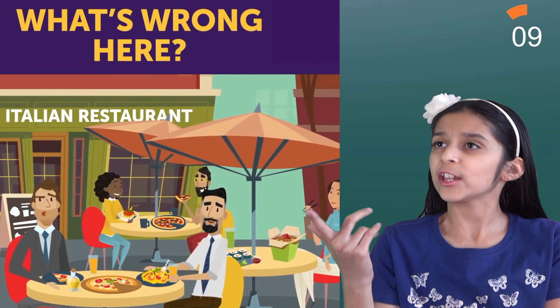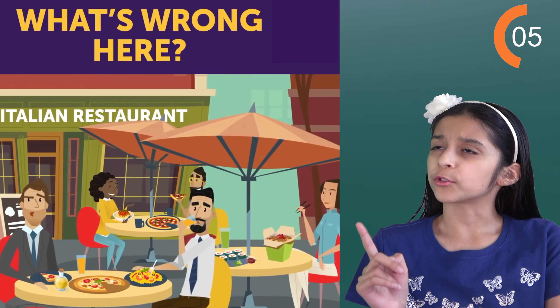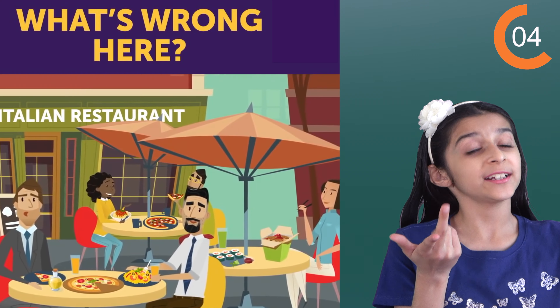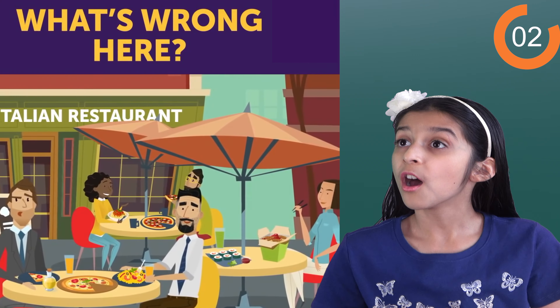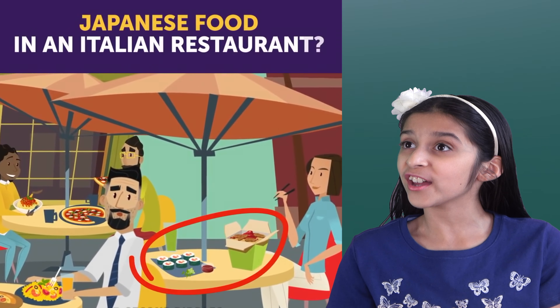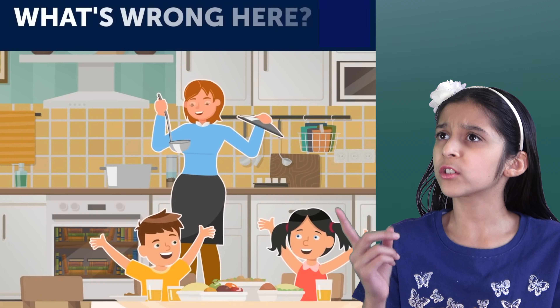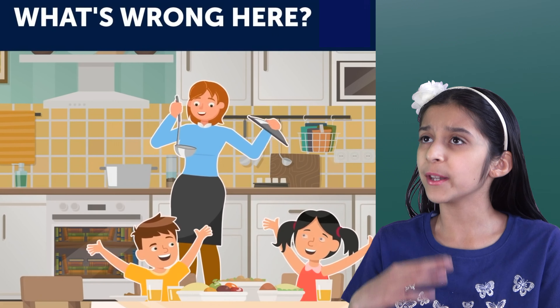Next one. An Italian restaurant? Let's check this out. I wonder what's wrong here. Do you see anything? Let's keep looking. Japanese food in an Italian restaurant? Since when?